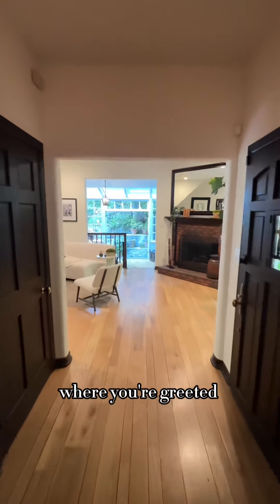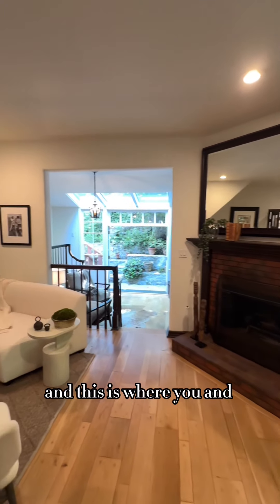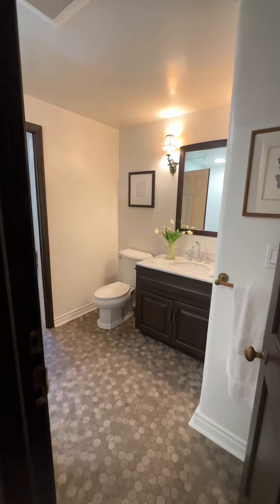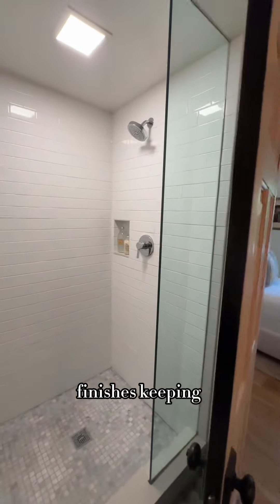Let's make our way down the hallway where you're greeted with a family room with an all-brick fireplace — this is where you and your guests are going to get all cozied up, watching movies and hanging out. The bathrooms are updated, they're modern, and they have the natural wood finishes, keeping the character.